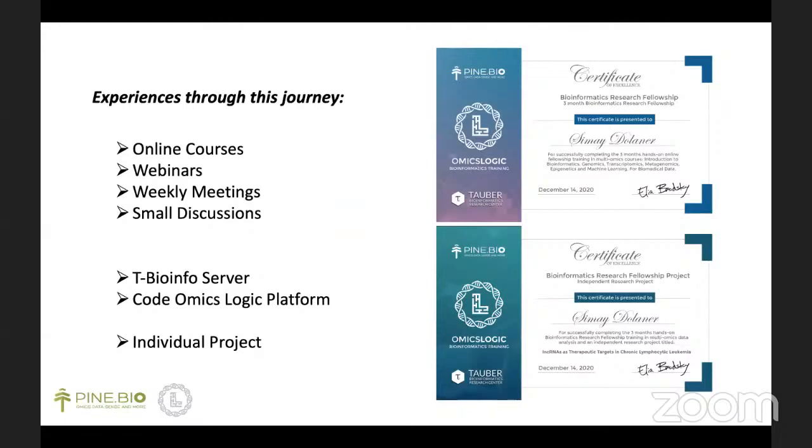Moreover, there were several quizzes for each course in order to evaluate ourselves and repeat the information. So I can say that the courses were very helpful for me because they started with basic information and continued by increasing the complexity. Also, I had the opportunity to participate in webinars like this one, and these were very beneficial because they increased my curiosity for the upcoming details.